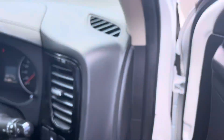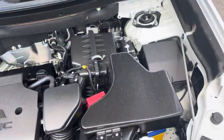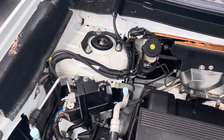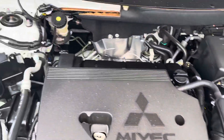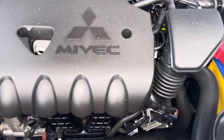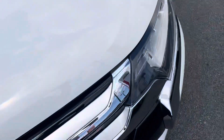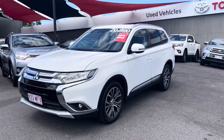Popping the bonnet for a look through the engine bay — all inside the engine bay is in really good condition, really clean, neat and tidy. There are no unusual ticks or sounds coming from the engine, which is really good to hear. All in really good condition under the bonnet. That is your virtual tour of the 2016 Mitsubishi Outlander. Thank you.